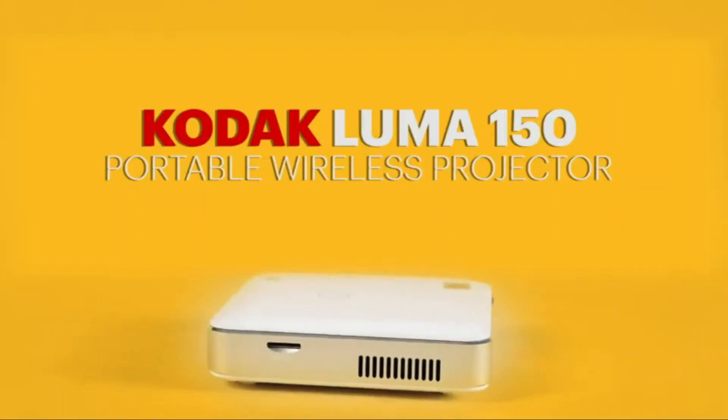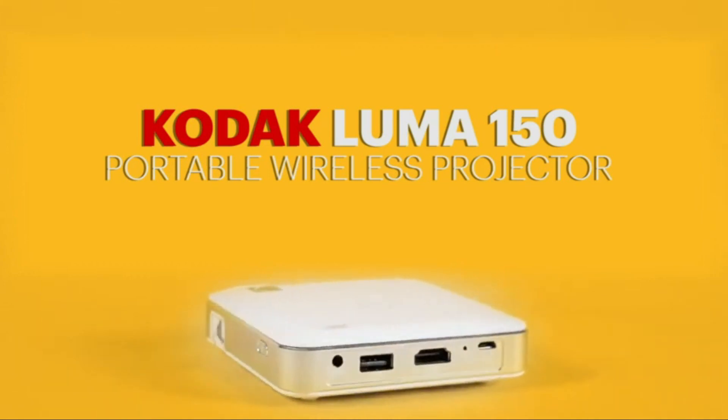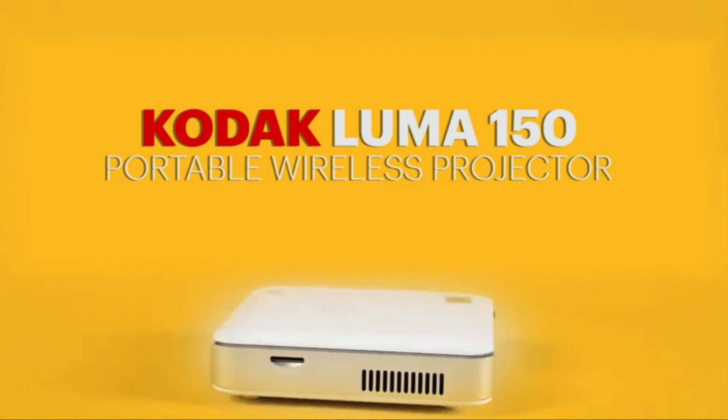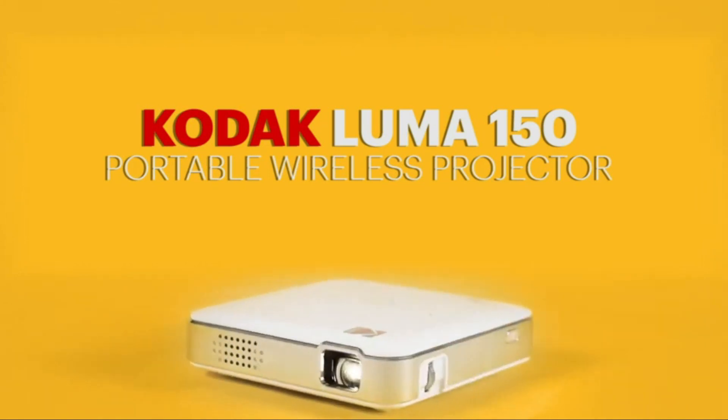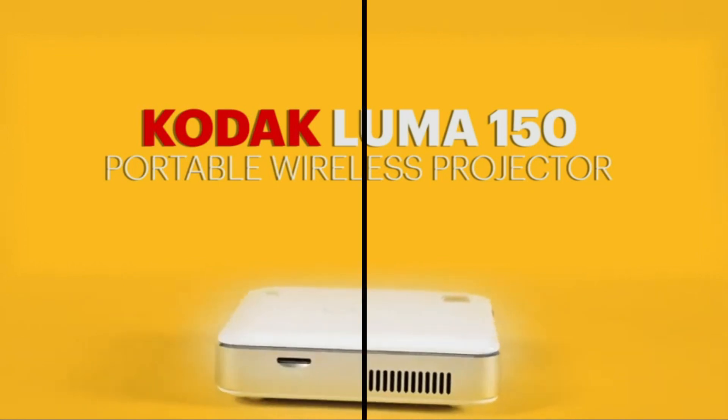The Kodak Luma 150 Ultra Mini Pocket Pico Projector is the perfect gift idea that brings the big-screen experience to any wall, anytime, anywhere. Get yours today and enjoy the freedom of big-screen entertainment in the palm of your hand.